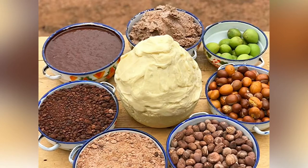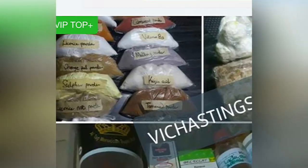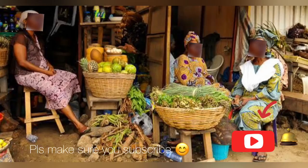Hello beautiful people, hope you are having a great day. Welcome back to my channel, and if you're new, welcome. Today's video is going to tell you where you can get organic raw material in any part of the world — either in Lagos, Ghana, or wherever you are. I hope you find this video educating. Please make sure you subscribe and give this video a thumbs up.